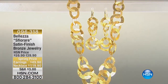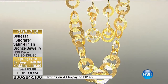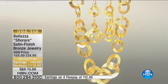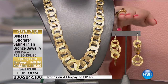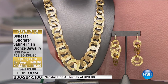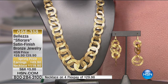Many of you asked about our satin finish bronze jewelry from earlier. We won't have enough time for a full presentation, but we wanted to give you some information. You have your choice of earrings for $49.90 - three and three-sixteenths of an inch in length - and then the necklace is 24 inches. We have 100 units available in the necklace and 100 in the earrings, with flex pays on both.